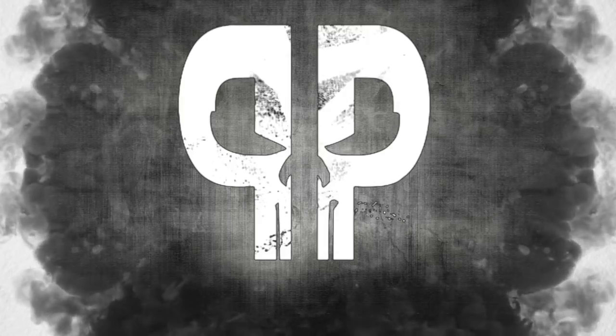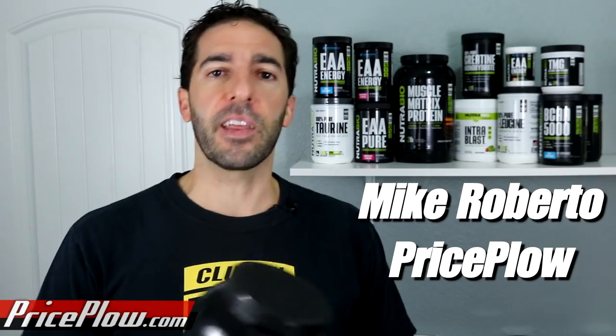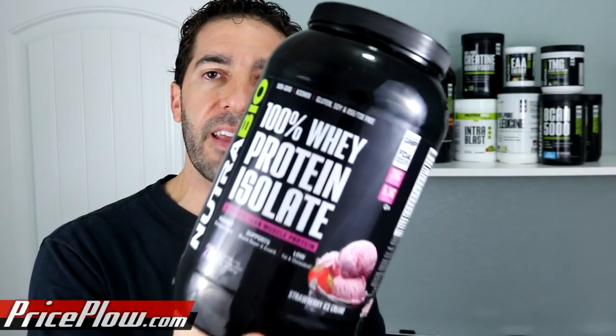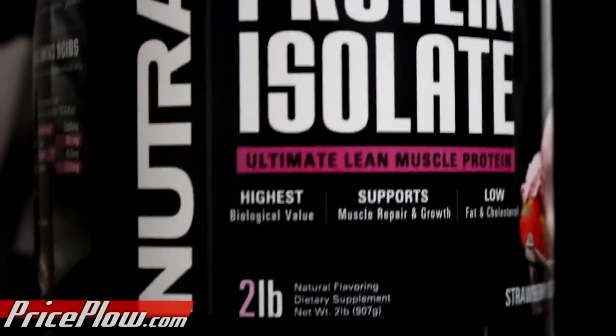Welcome to PricePlow! What's happening, PricePlow Nation and NutriBio fans out there who like to train without compromise and take supplements without compromise. This is Mike Roberto, founder of PricePlow.com, and today we're going to take a look and review the new NutriBio 100% Whey Protein Isolate Strawberry Ice Cream flavor.